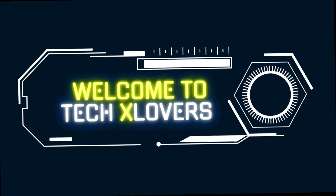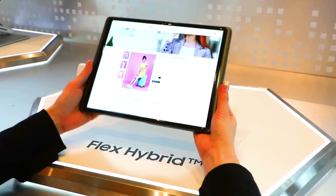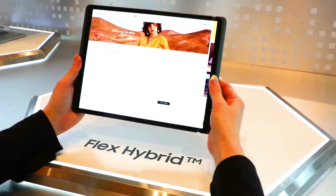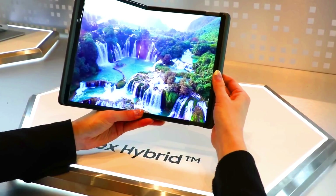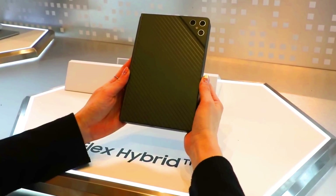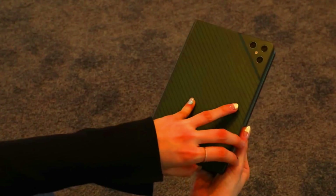Welcome to Tech X Lovers — the next big things: technologies that will shape our future. Samsung Flex Hybrid is a new type of OLED display that can both fold and slide. It was first announced by Samsung Display at CES 2023 and has the potential to revolutionize the design of future smartphones, tablets, and laptops.